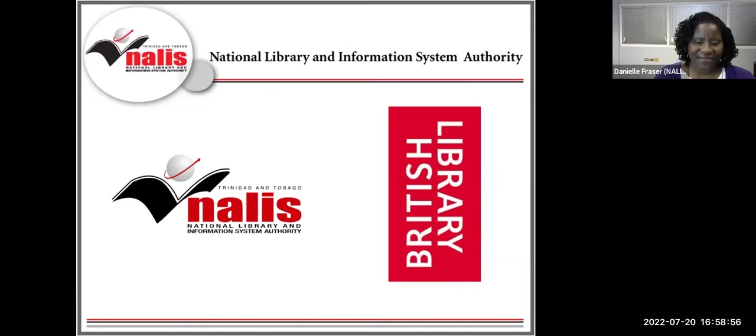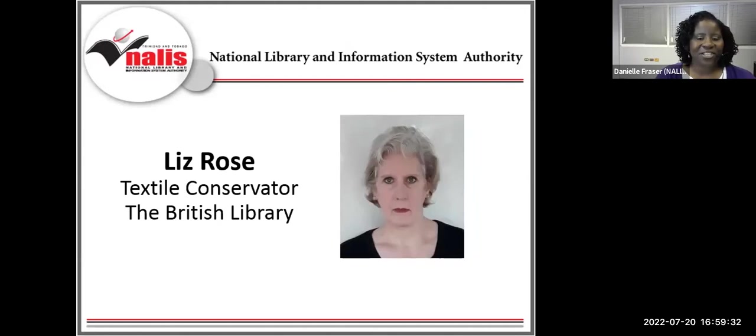Back in 2016, one of our very own librarians was the recipient of the Friends of the British Library Preventative Conservation Voluntary Work Opportunity. For a three-month period, Camille George, Librarian One, Special Collections and Rare Books, worked alongside the British Library Preventive Conservation Team and their colleagues in conservation, conservation science, curatorial departments, reading rooms, and imaging services. It's during this time that Camille met today's facilitator, Liz Rose. Liz has been the Textile Conservator at the British Library since 2015, completing her Master's in Textile Conservation at the University of Southampton in 2009, and previously worked with the Imperial War Museum London.